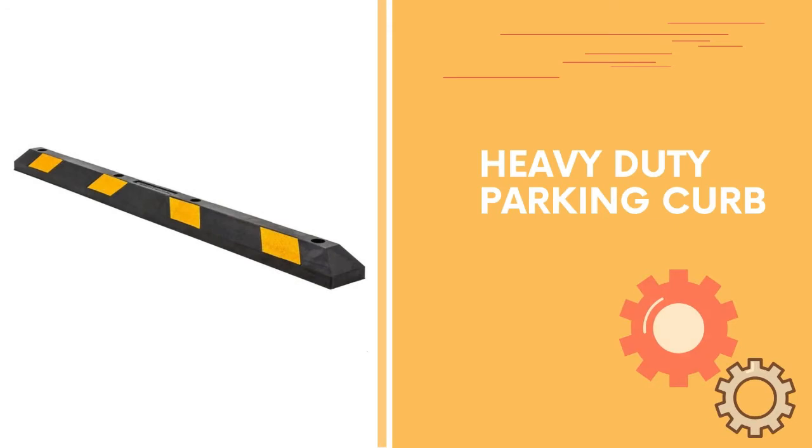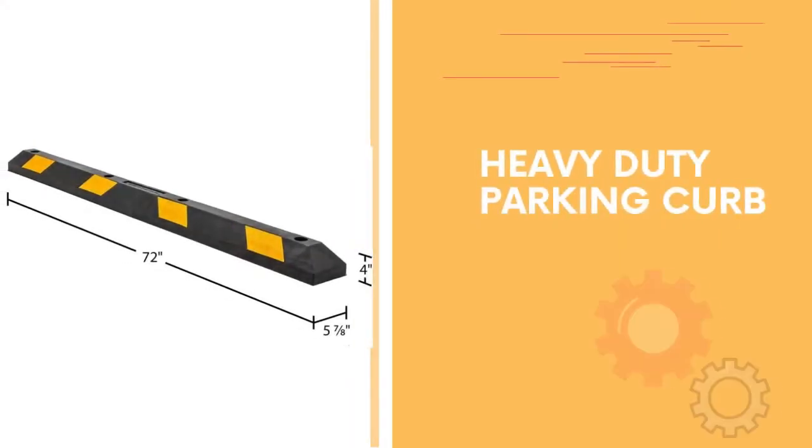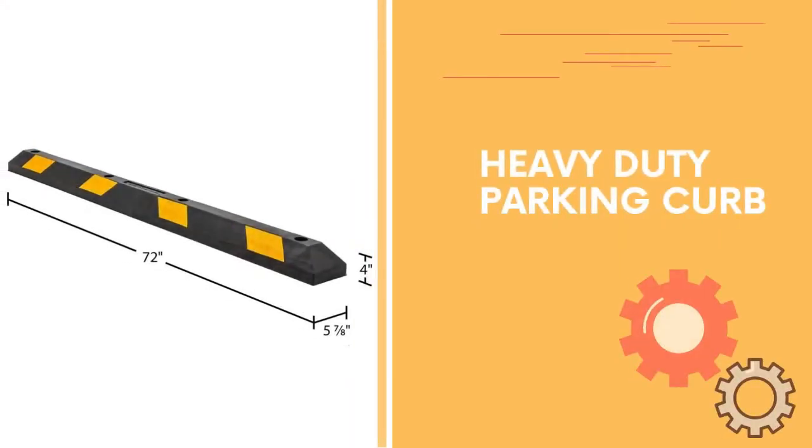Number one: heavy-duty parking stop. Durable, high-visibility rubber parking stop for use in parking spaces, garages, and more. Resistant to damage from gas, oil, UV light, and moisture.